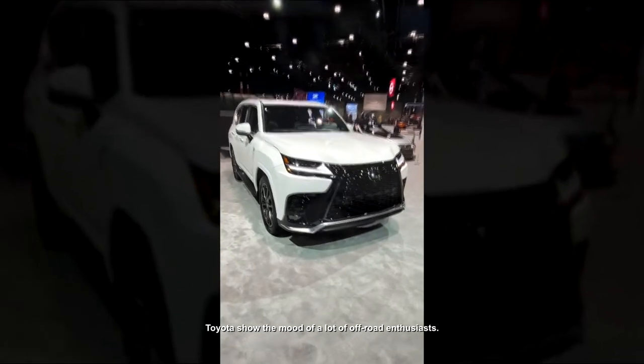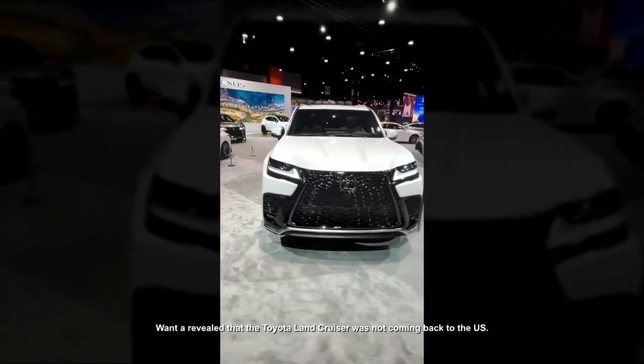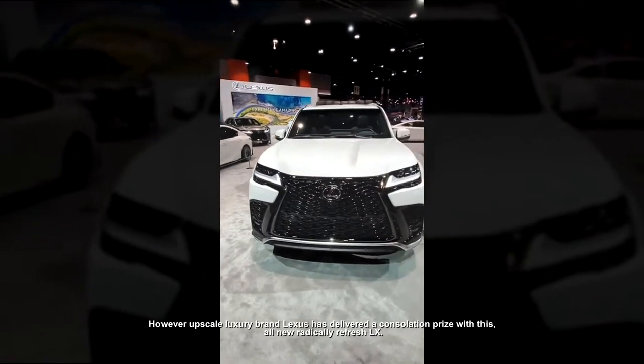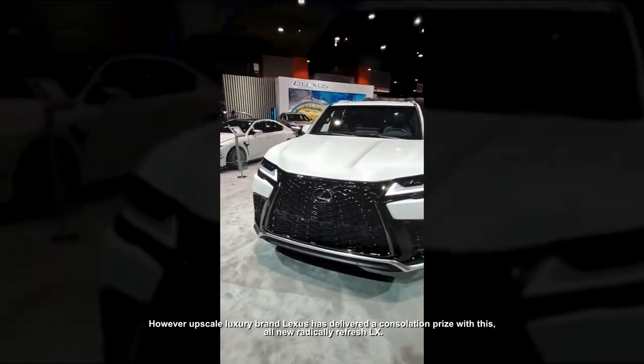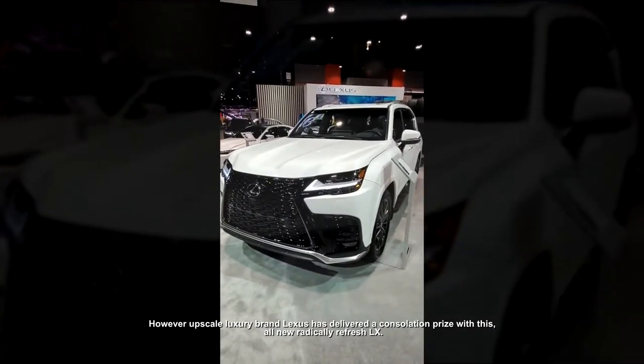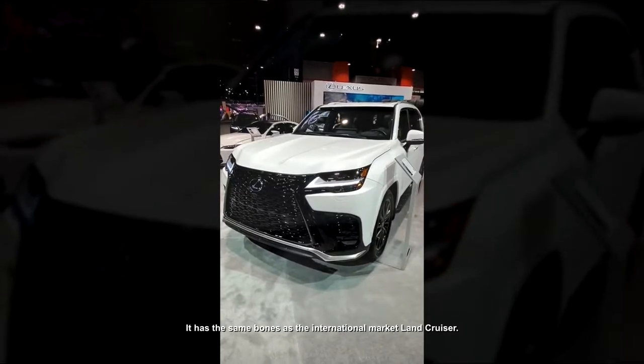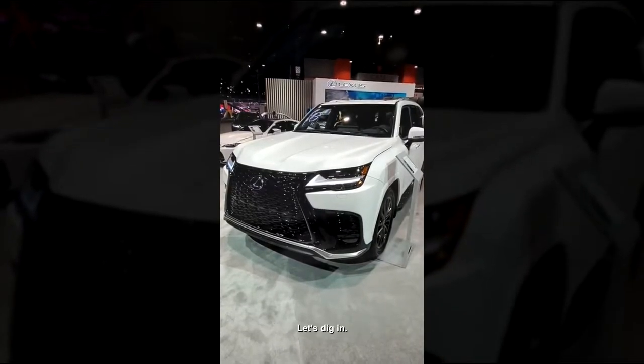Toyota showed the mood of a lot of off-road enthusiasts when they revealed that the Toyota Land Cruiser was not coming back to the US. However, upscale luxury brand Lexus has delivered a consolation prize with this all-new, radically refreshed LX. It has the same bones as the international market Land Cruiser. Let's dig in.